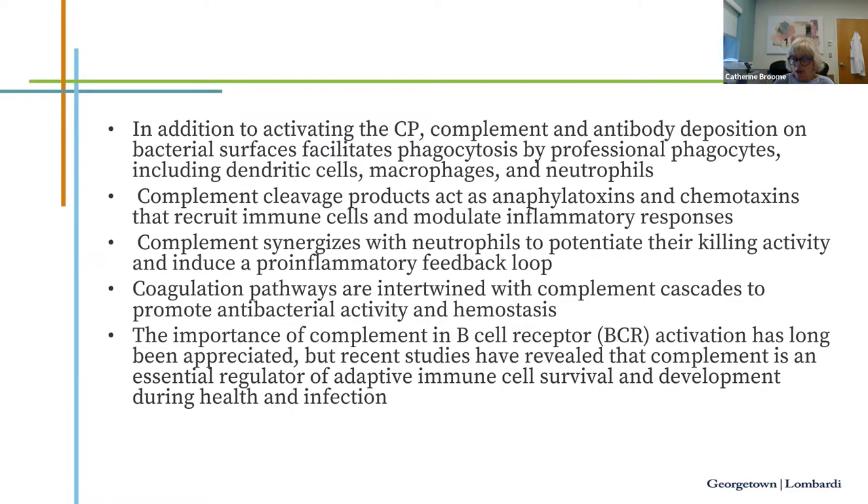Complement cleavage products, particularly C3a and C5a, act as very potent anaphylactoxins and chemoattractants, recruiting immune cells and modulating inflammatory responses. Complement synergizes with neutrophils to potentiate their killing capacity and induce a pro-inflammatory feedback loop. Coagulation pathways are intertwined with the complement cascade, promoting antibacterial activity and hemostasis, but also promoting inflammation. Recent studies have revealed that complement is an essential regulator of adaptive immune cell survival and development during both health and infection.